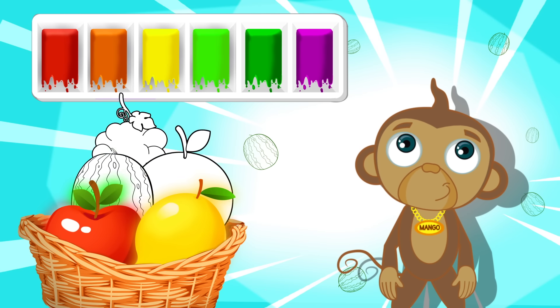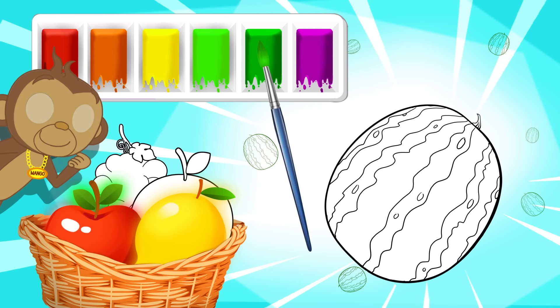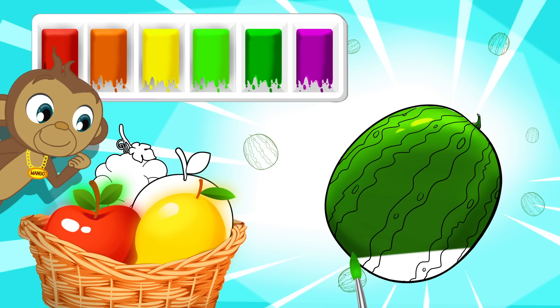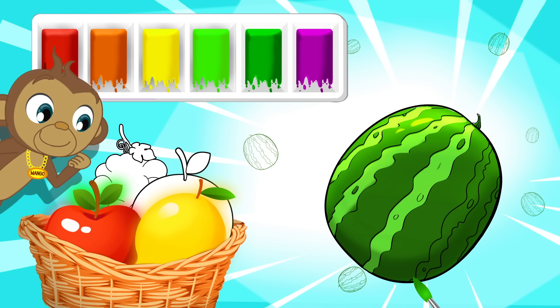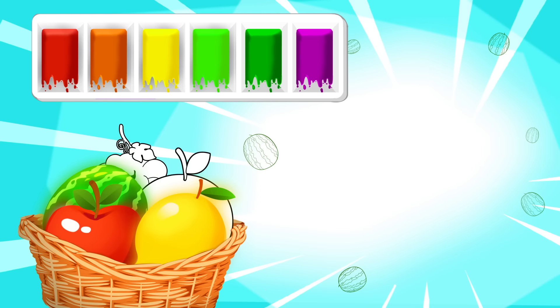Which one should we do next Mango? Yay, what a great idea! Ooh, this is a big one! Green! Hmm, I wonder what this is Mango. Ooh, some light green stripes on it! Lovely! It looks so juicy! Yummy! Did you guess what it is yet? Yay, it's a watermelon! Of course! And it's red on the inside! Oh wow! And I love the colour green, don't you?